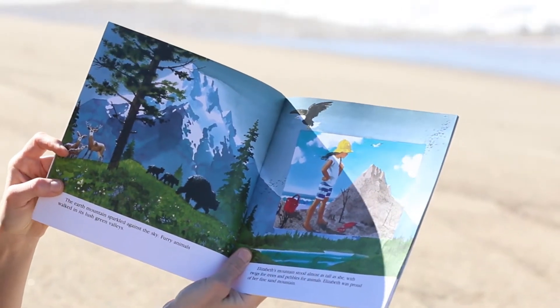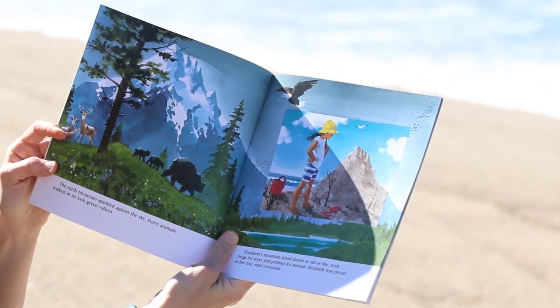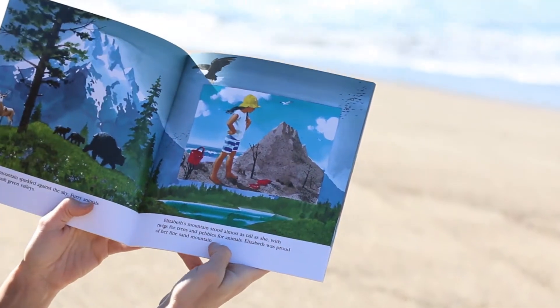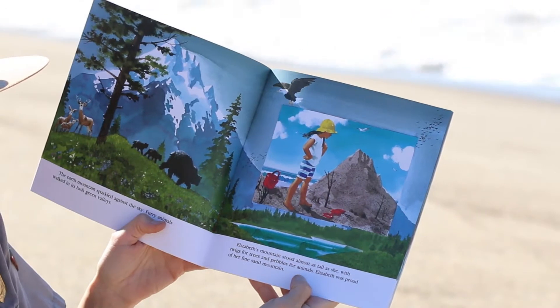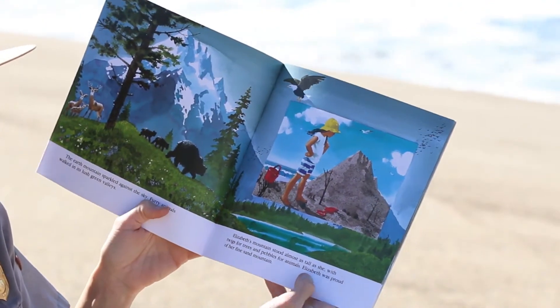The earth mountains sparkled against the sky. Furry animals walked in its lush green valleys. Elizabeth's mountain stood almost as tall as she, with twigs for trees and pebbles for animals. Elizabeth was proud of her fine sand mountain.